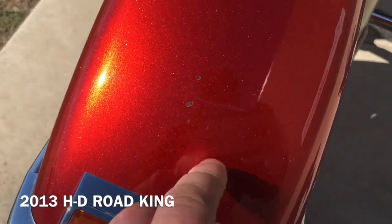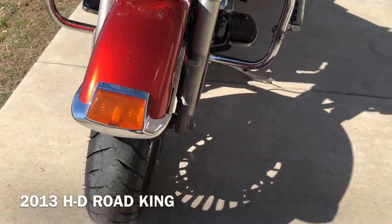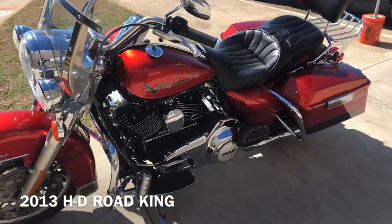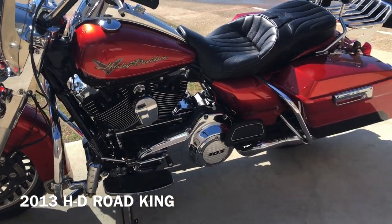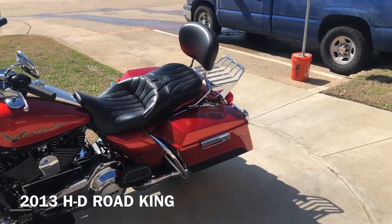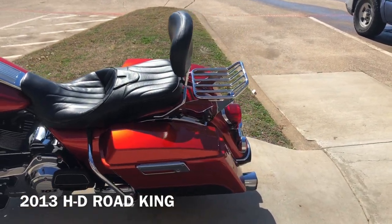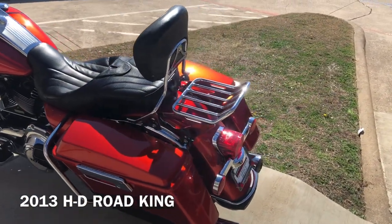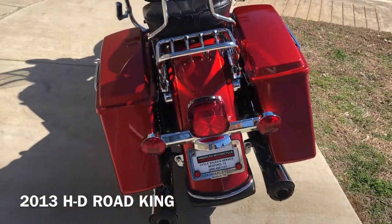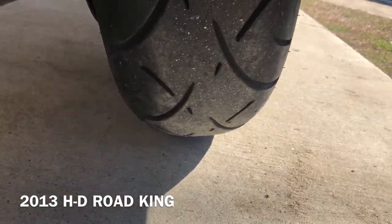There's a few little small chips right there on the front fender. It's got a brand new front tire. It's got the heel-toe shifter and the four-point docking hardware. It currently has a quick detach passenger backrest as well as a quick detach luggage rack, but you also have the option to add a tour pack on there if you wanted to.